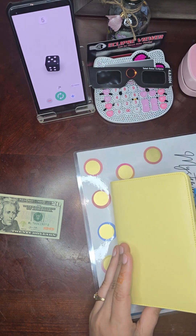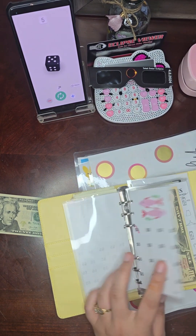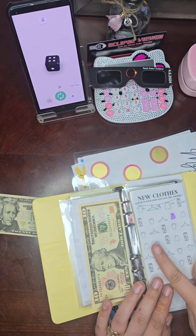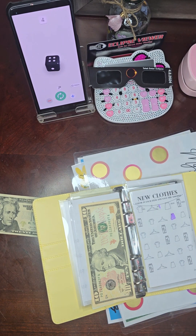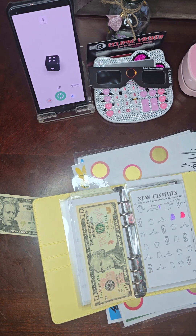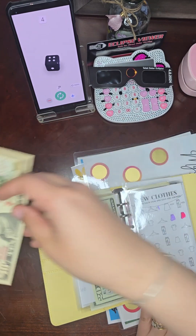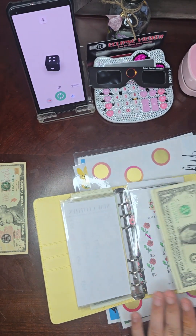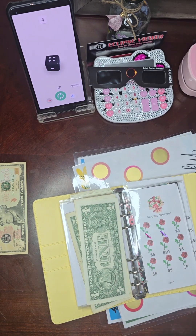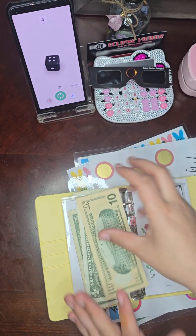We have a twenty-dollar bill, but I can't make change for the Pay the Bank, so I'll skip that one and go to New Clothes. We rolled four again — that's another skirt, so ten dollars. I'll take that back and keep this ten. And we'll do ten dollars on our Mother's Day challenge as well.